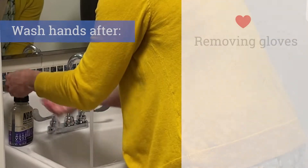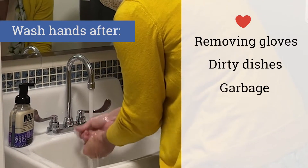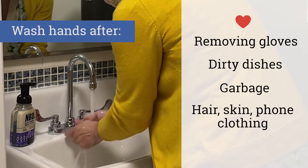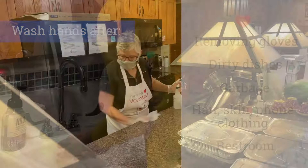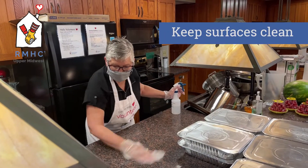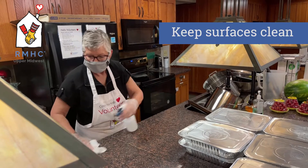Always wash your hands after removing your gloves, handling dirty dishes, handling the garbage, touching your hair, skin, bone, or clothing, or returning from the restroom. We will also provide you with sanitation and cleaning supplies to keep a clean surface while you work and in between high-risk items.